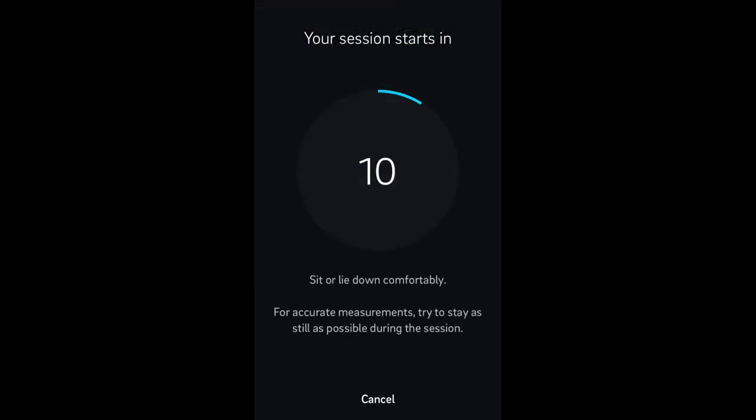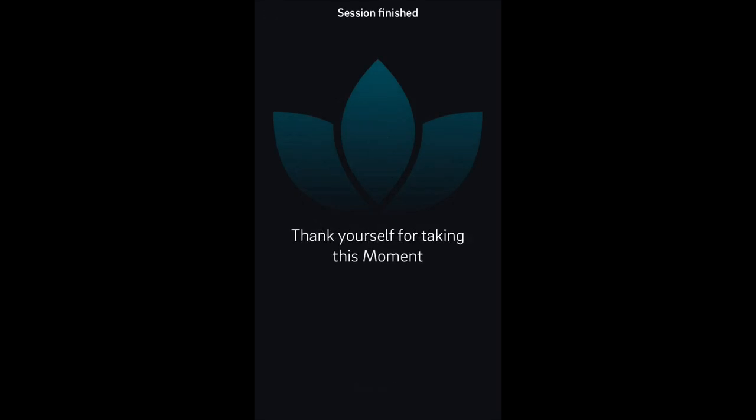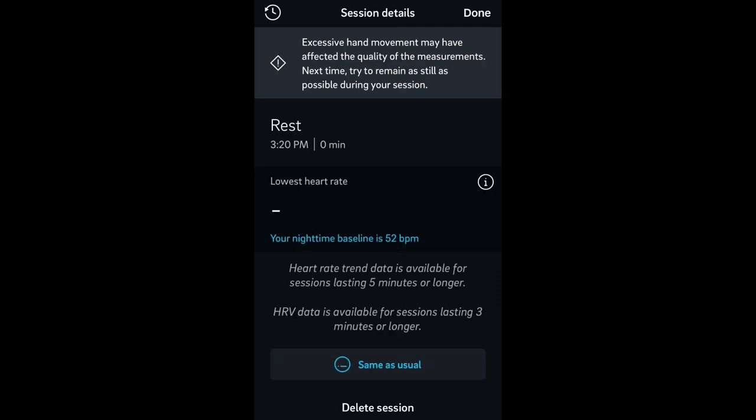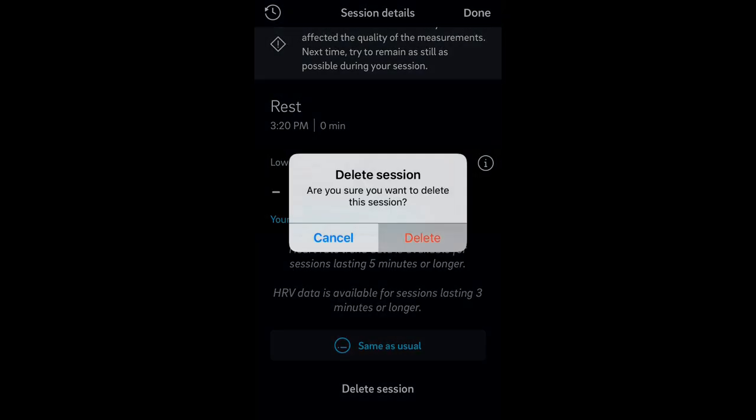This is what it looks like when you start: you get a little countdown so you can sit down and get comfortable, and the music starts. Then we go into our countdown. You can always end the session early by clicking on End Early. Around the edge of the timer there's a little status bar that fills up as the seconds count down. It'll then ask you how you feel — a self-assessment. I felt the same as usual. And I'm just going to go ahead and delete that session.